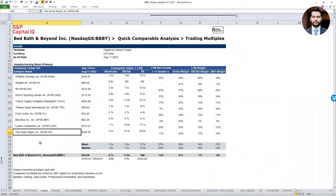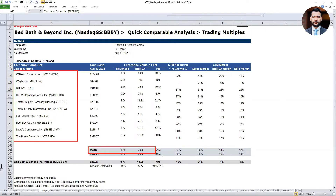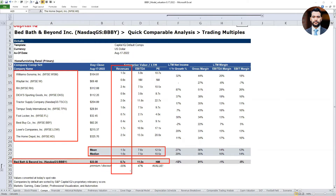On the screen I'm showing the list of competitors that Bed Bath and Beyond has exposure to: Williams Sonoma, Wayfair, RH, and so on. Look at the trading multiples for all of these companies, especially from a mean and median standpoint. Is Bed Bath and Beyond trading above or below the industry mean and median? From a sales multiple standpoint, they're trading below — at a 55% discount from the industry mean and median.